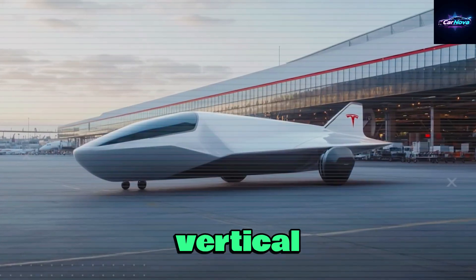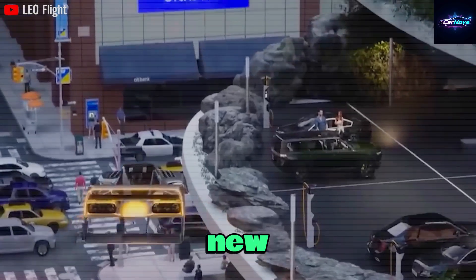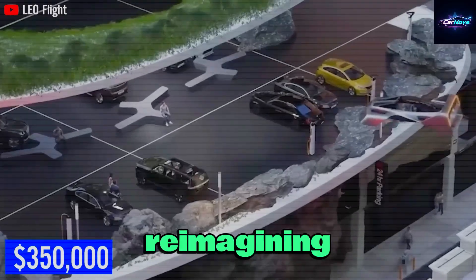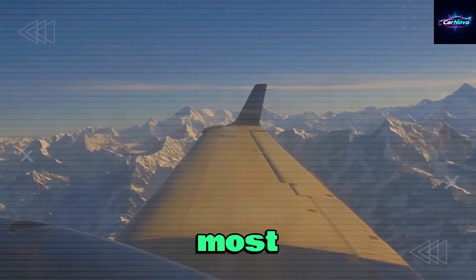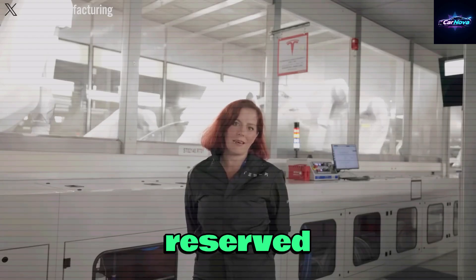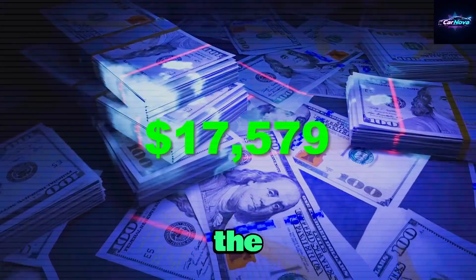With vertical liftoff, zero emissions, and no runway required, this isn't merely a new aircraft — it's a reimagining of what flight can be. Let's dive into what may be Elon Musk's most audacious project to date: a personal flying machine not reserved for the elite, but designed for anyone bold enough to dream of changing how we move through the world.